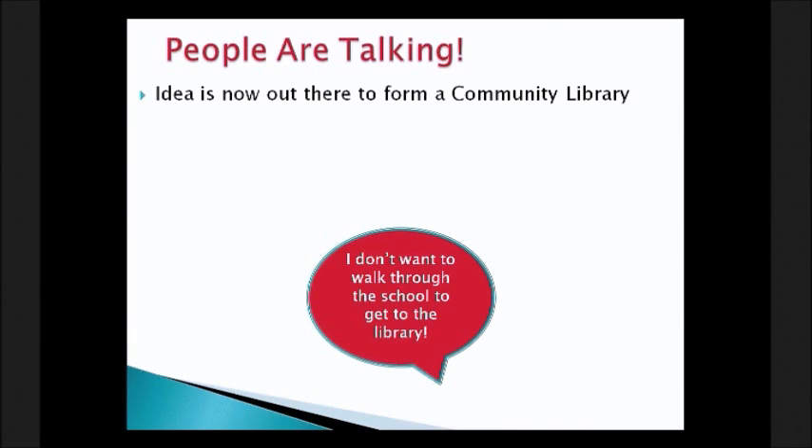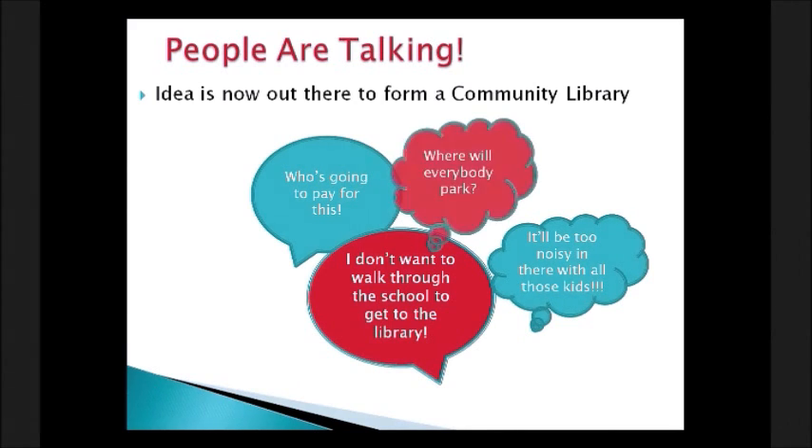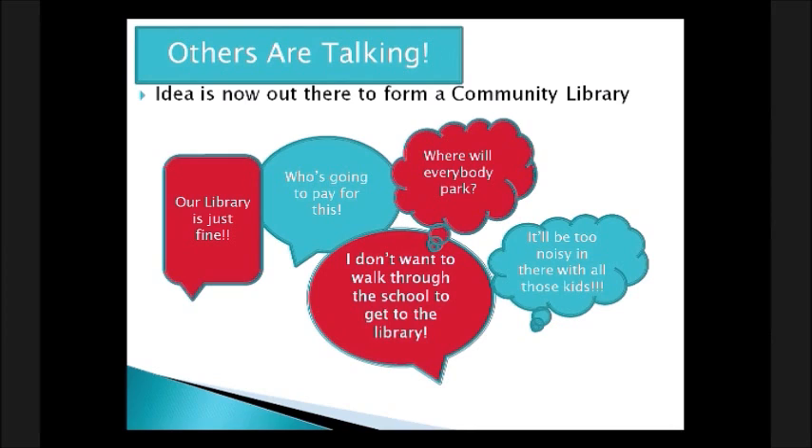We all know how small towns can be. Once people heard about the idea of putting the public library into the school, it spread like wildfire. And like most changes in a small town, people started voicing negative concerns: 'I don't want to walk through the school to get to the library,' 'Who's going to pay for all this?' or 'It'll be too noisy with all those kids.' People were also really concerned about parking.